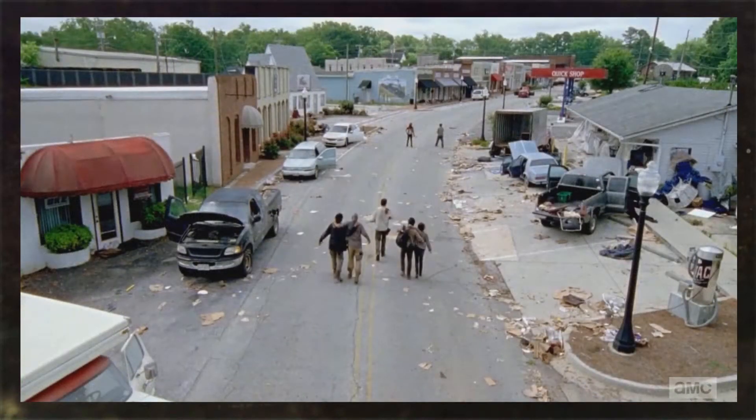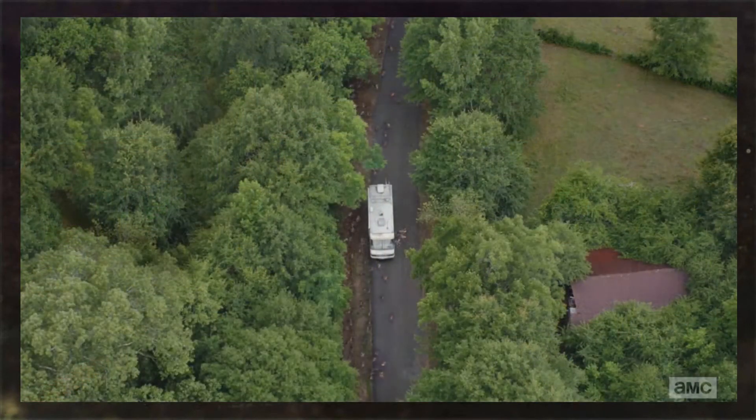I see two noticeable bird's eye views in this episode titled 'Thank You.' One is when Michonne and Glenn are leading the group into this little area — housing, little stores — and it zooms out to show the whole town. Then at the end of the episode there's a giant bird's eye view of the RV. So I'm wondering: why are there so many bird's eye views, or am I just noticing them now?